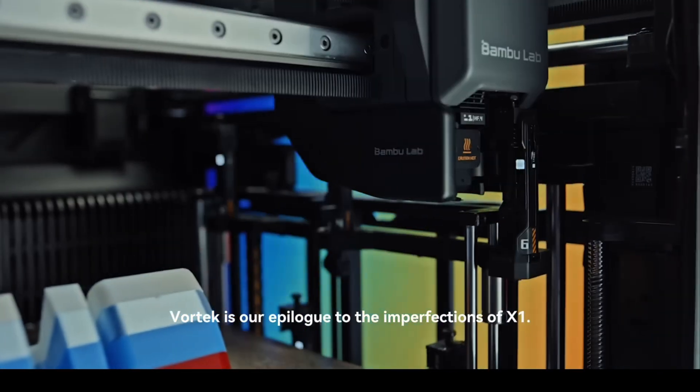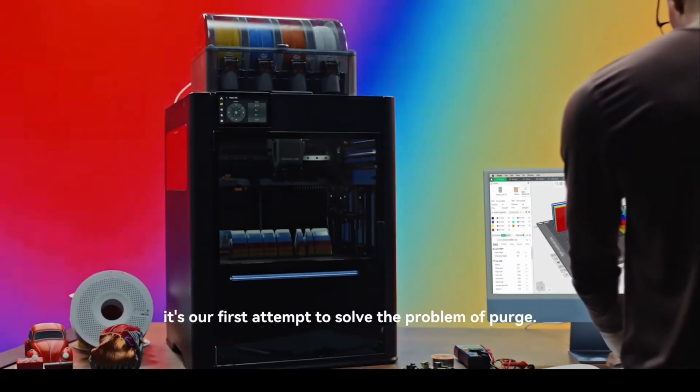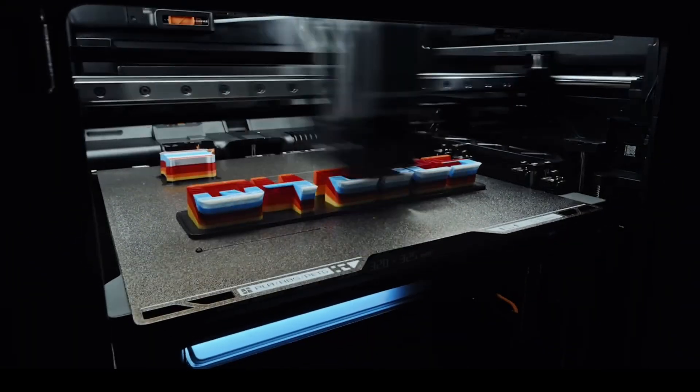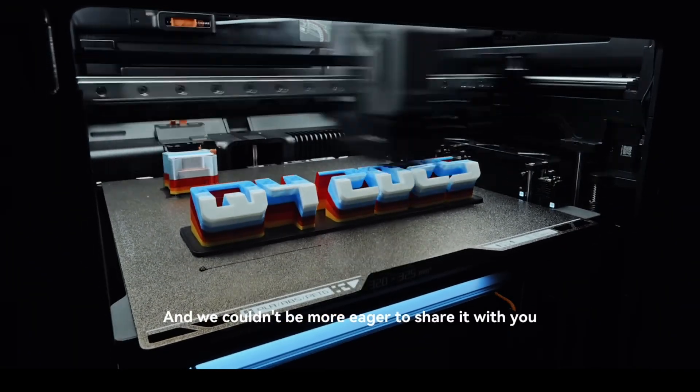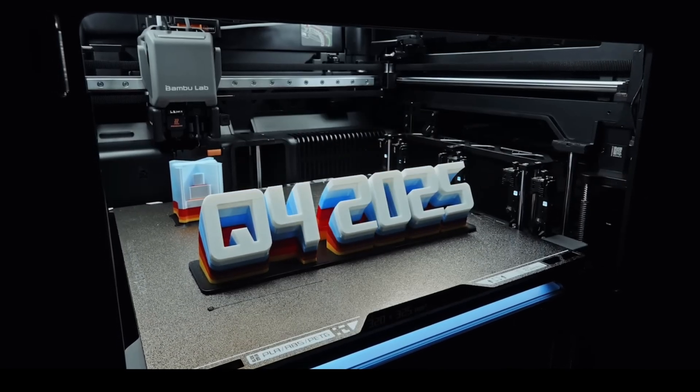For me, it feels like we're standing at the edge of a new era, where printers stop being single-material machines and start becoming true multi-medium craft tools. But what do you think? Would you want a printer that does it all in one go, or do you prefer the hands-on approach of assembling and finishing?